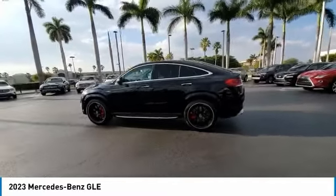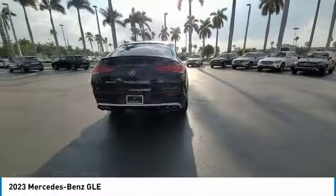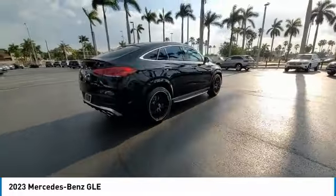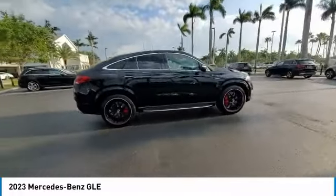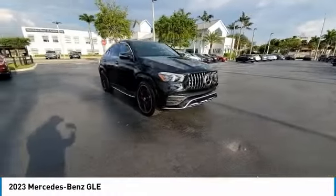Here are some of this vehicle's great options: rain sensing wipers, electronic stability control, heated mirrors, alloy wheels, rear spoiler, power lift gate, brake assist, traction control, remote keyless entry, and roof rack.